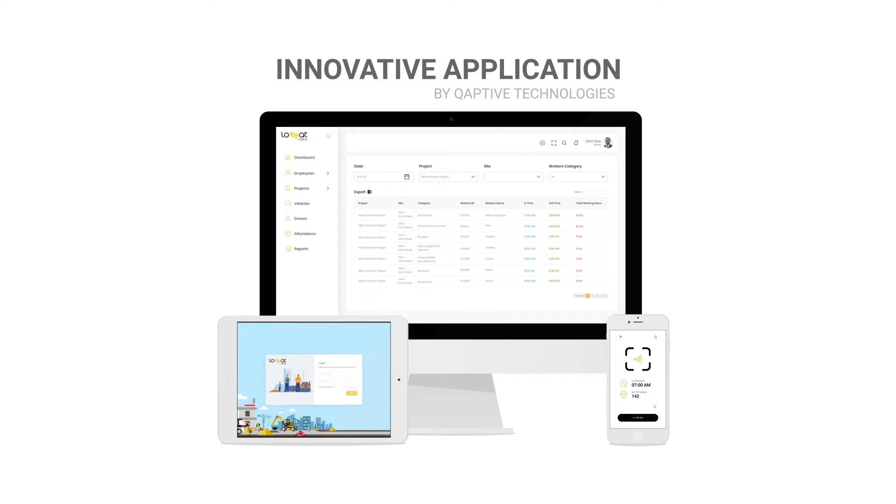Captive Technologies introduces an innovative application that captures the exact work hours, consolidates it, and then pushes to the compensation system and project accounting applications.